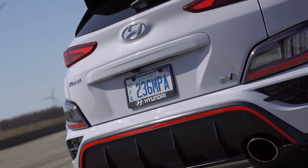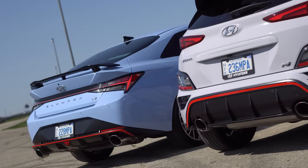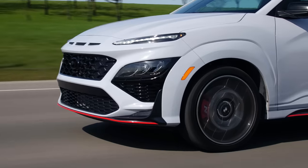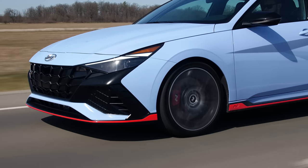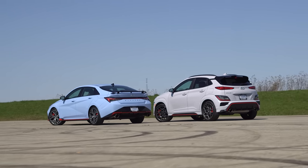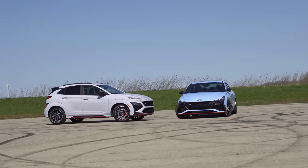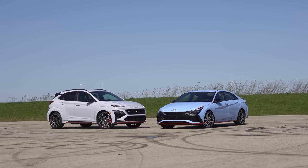Remember when the Kona first came out and I made a joke about the 'Konin'? Well, now it exists. The funniest part is they had to move the N badge way over on the hatch so nobody could call it the Konin — whereas on the Elantra, the N badge is a lot closer to the Elantra name. When you said that back then I thought it was a good joke that was never going to happen. I was wrong too. Overall looks-wise, I love the Elantra N — with the wing, all the triangles working together in this really aggressive look. I definitely pick the Elantra N for looks, though the Kona N color looks great with the red at the bottom too.